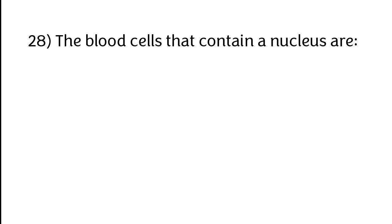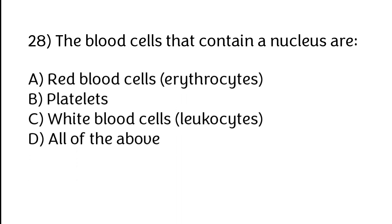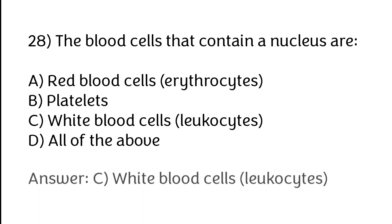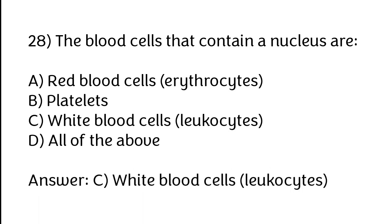The blood cells that contain a nucleus are called: A) Red blood cells / erythrocytes, B) Platelets, C) White blood cells / leukocytes, D) All of the above. The correct answer is option C. The blood cells that contain a nucleus are called white blood cells.